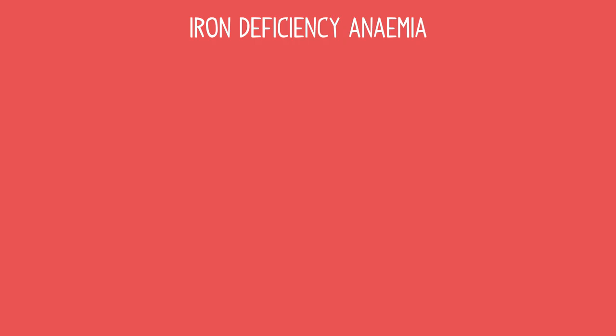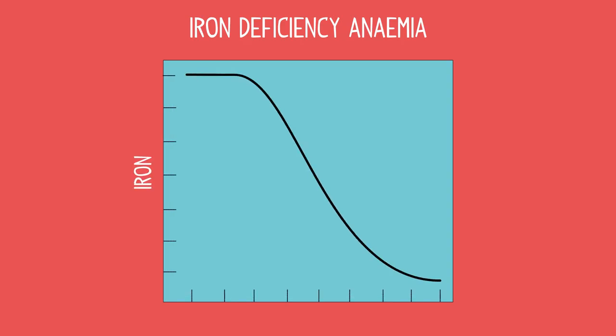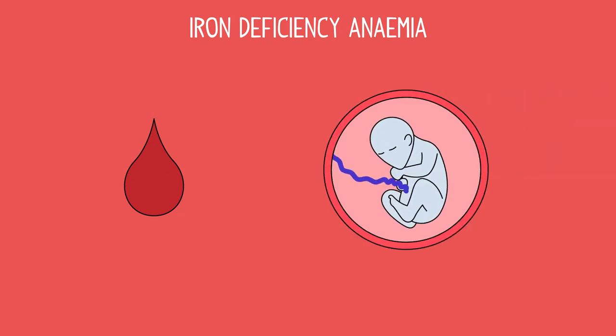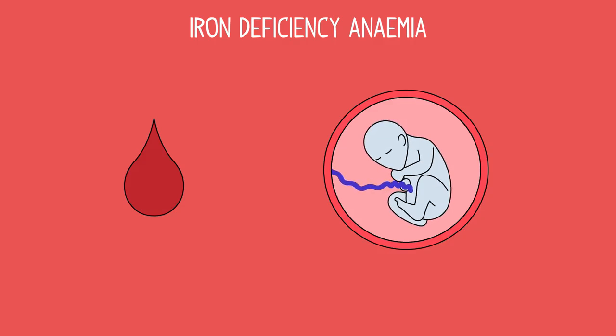Iron deficiency anemia, the most common type, is when there is a lack of iron in the body — perhaps from a diet that is low in iron, or because of blood loss or pregnancy. People who have particularly heavy periods are susceptible to this type of anemia.